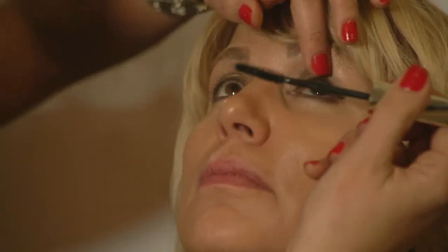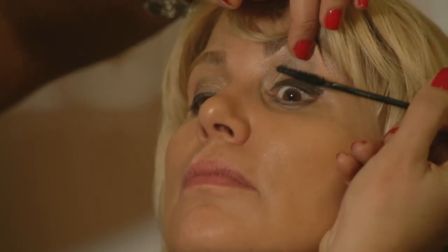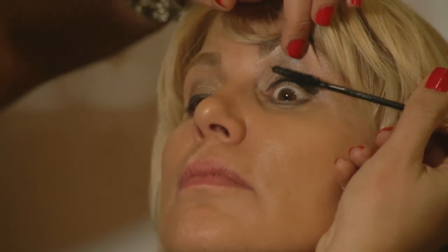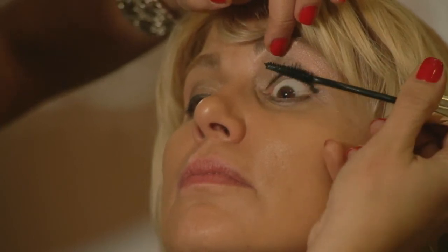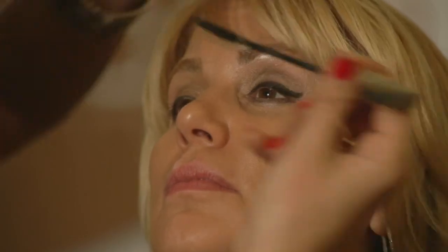Then you want to do some mascara. I like to do mascara on the top and bottom lashes if I'm not putting fake eyelashes on someone. The mascara gives the eye a pop.